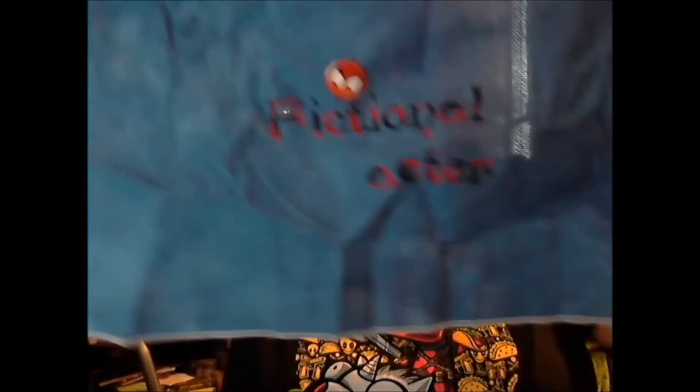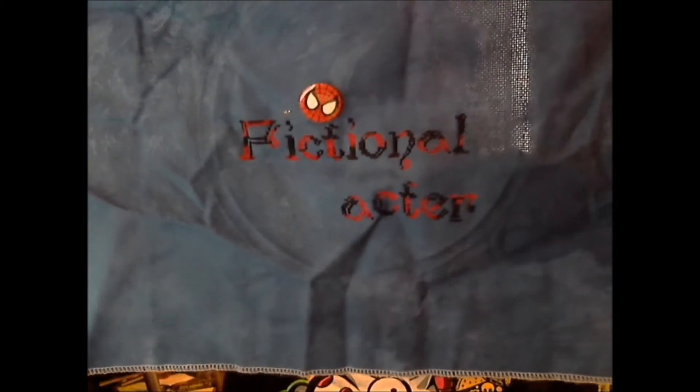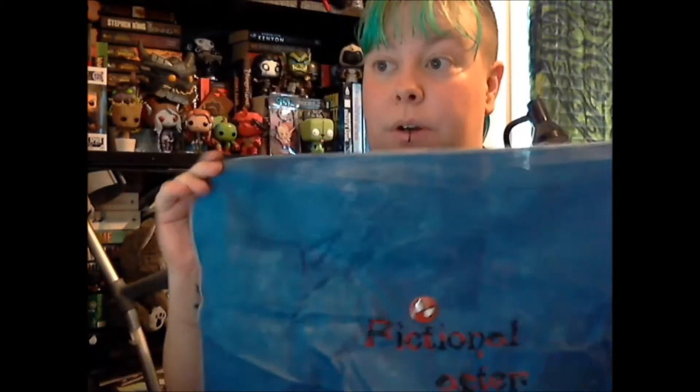Then we have the Valentine stitch along. This is where I'm at now — before I only had two or three letters done. I now have 'fictional' done and half of 'characters.' So this is going to say 'I fall in love with fictional characters' with a heart border around it. The fabric is from Stitches and Spice, 18 count, and I'm stitching it in Vivalicious Poison Rose.